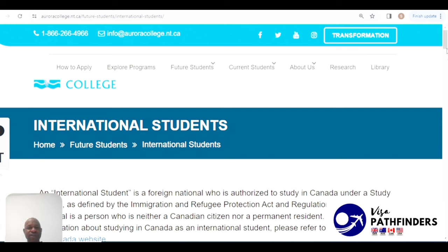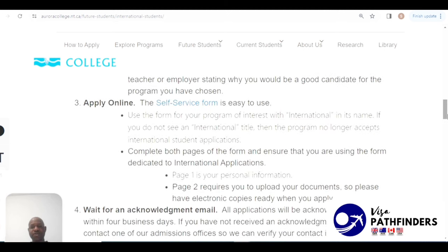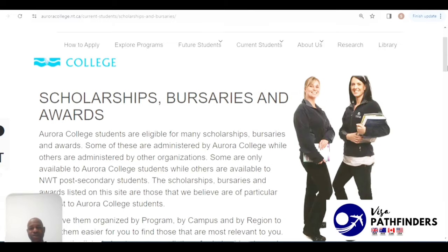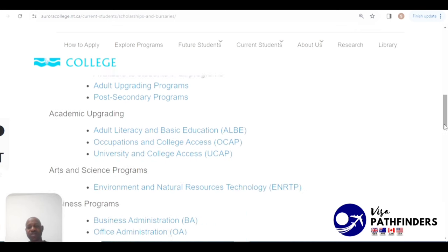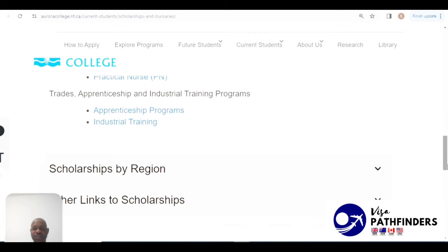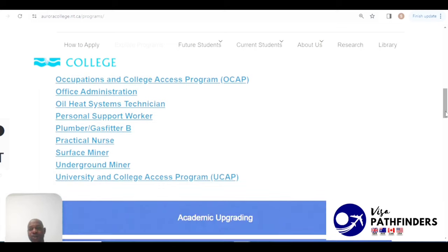The first institution we'll be looking at is Aurora College, located in the northern territory of Canada. You would need to review the eligibility requirements and gather the required documents. They've got various scholarships, bursaries, and awards that you can leverage to reduce the amount you spend on studies — also available to international students, varying by department.